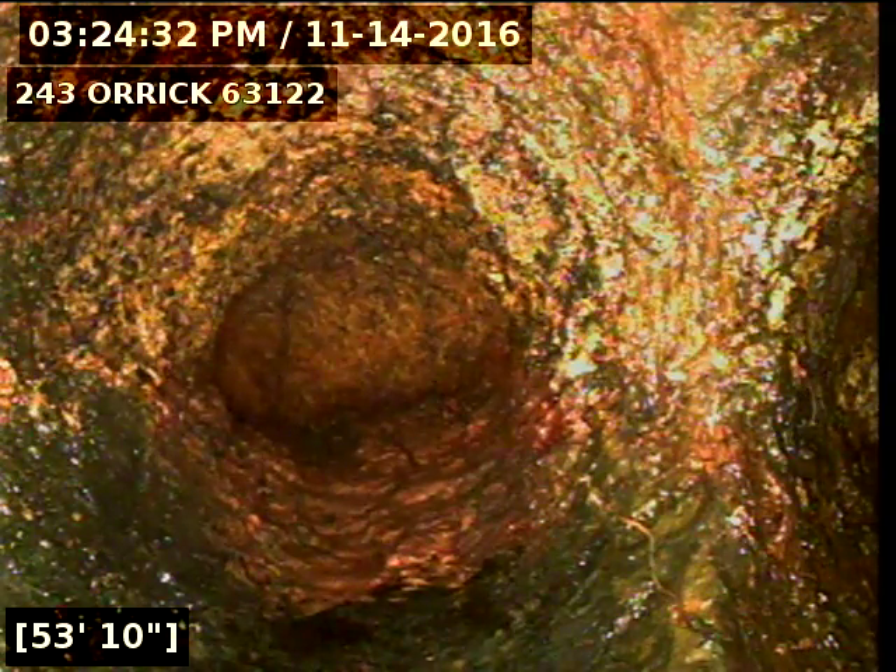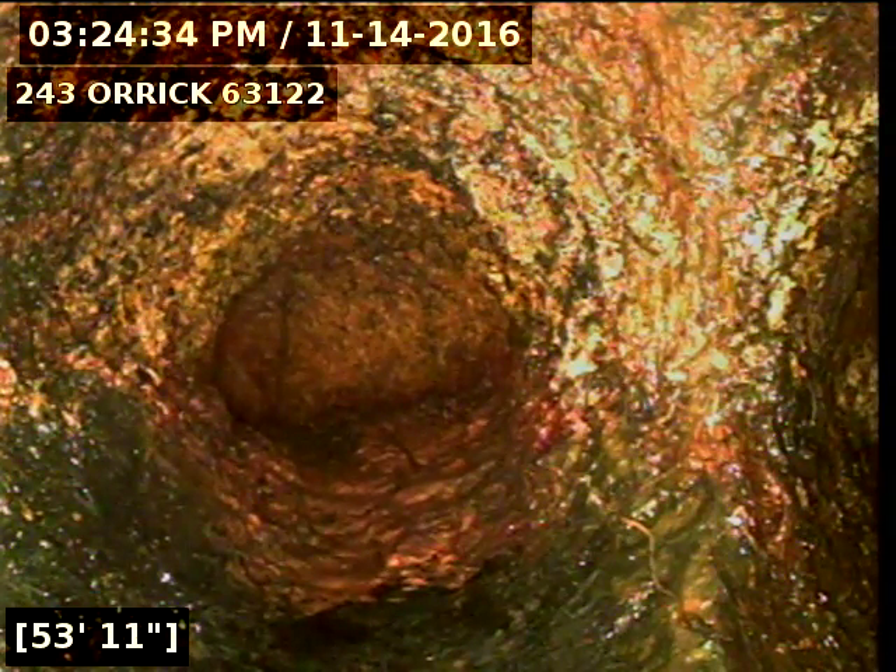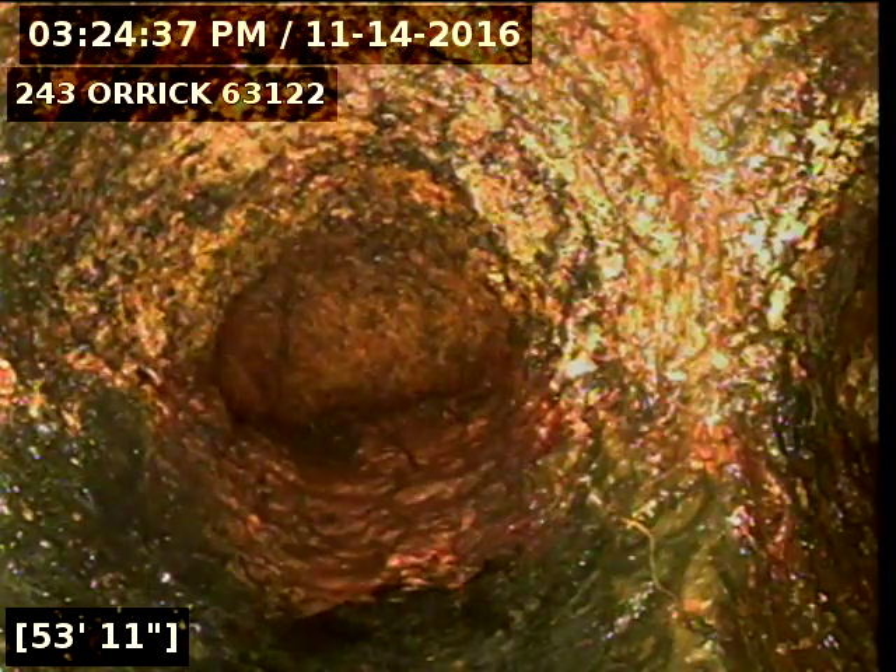The sewer stopped up. I ran a 3-inch cut out of the house and got roots out of the cast iron. I've got the camera back up underneath the house as far as the camera will go.